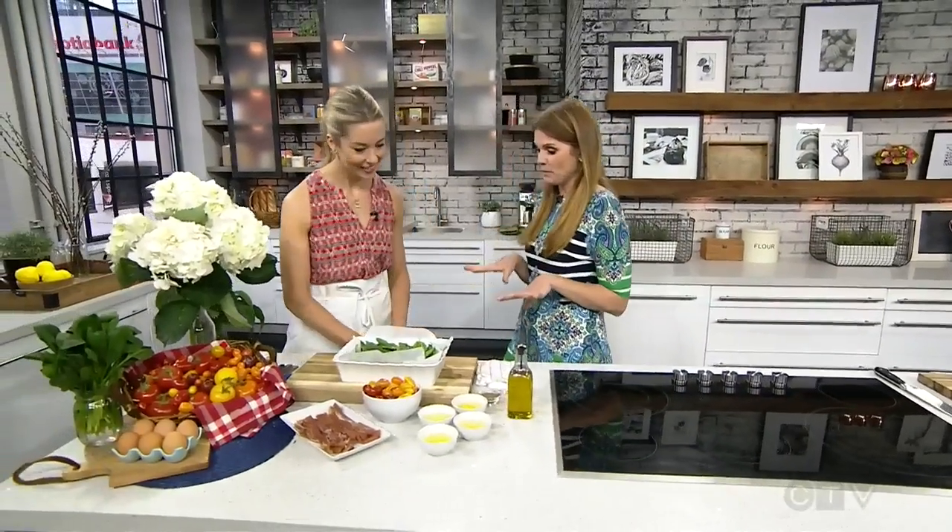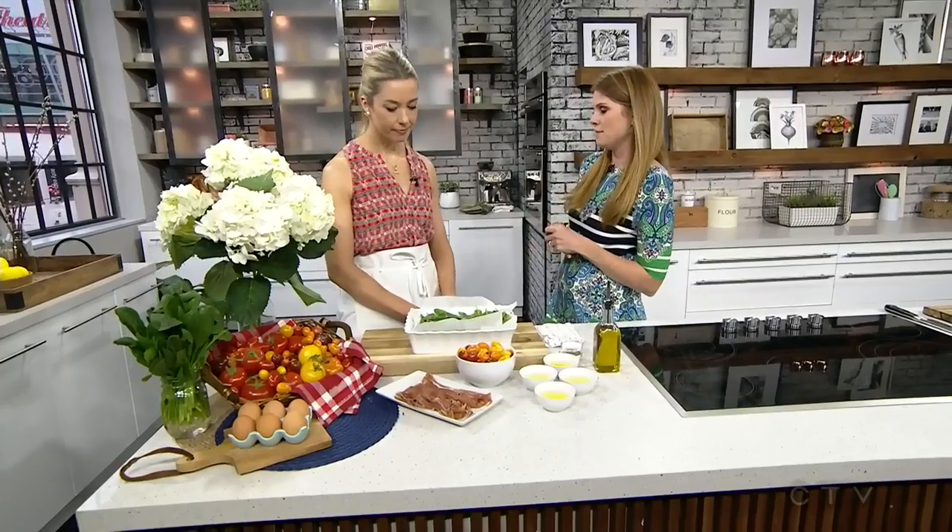Our next guest is a recipe developer, cookbook author, and the creator of the hashtag Four Ingredient Challenge on Instagram. Here to tell us why she started all of this and how it came about is food expert Devin Connell. Great to see you too. Honestly, I'm so excited about what we're about to make. Maybe walk us through a little bit about how the Four Ingredient Challenge came to be.